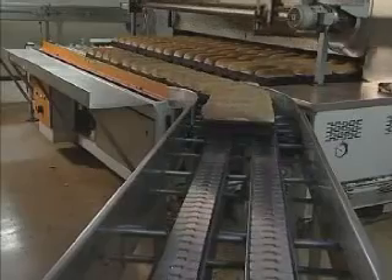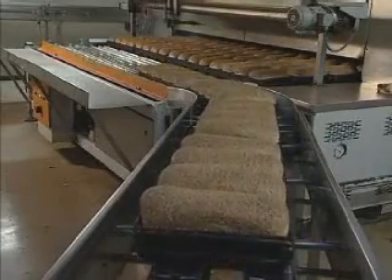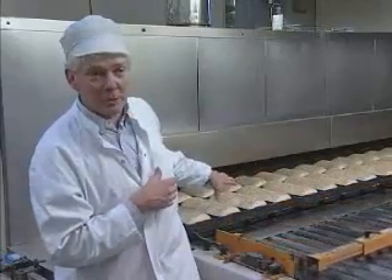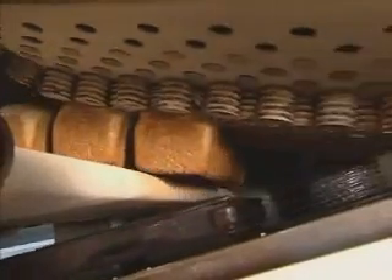After the baking process, you have the nice looking brown bread of 800 grams. The bread is in these bins and we have to take it out again. We can do that by air pressure, sucking it out of the bin. Then we have the separation of the bins and the bread.